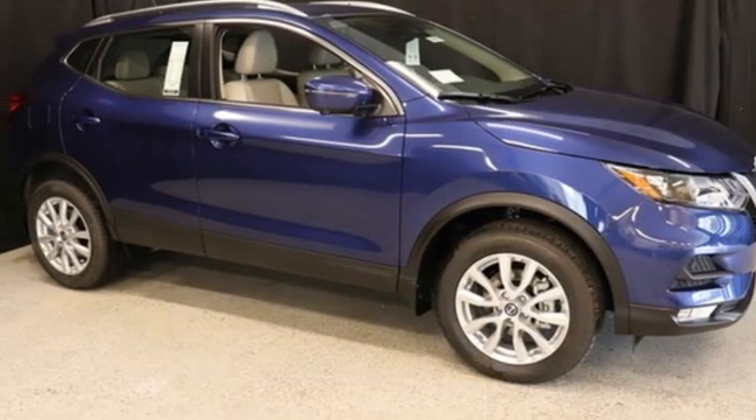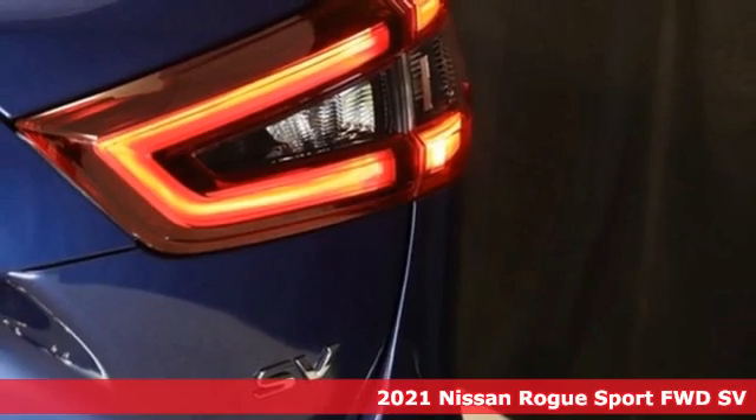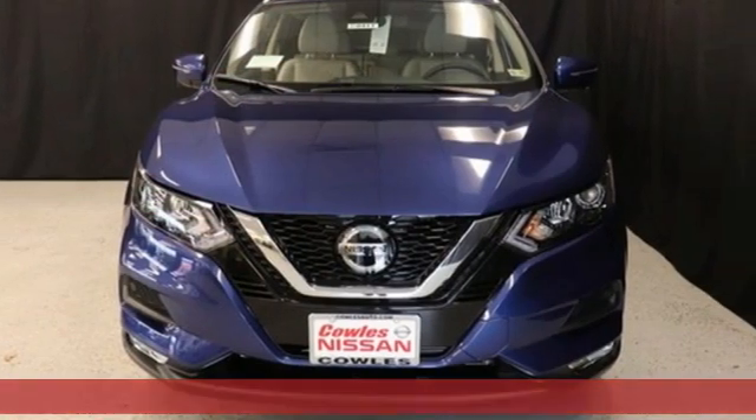Here's a new 2021 Nissan Rogue Sport. Fittingly, its design is sports car inspired, and it's built to handle your to-do list or your wish list.